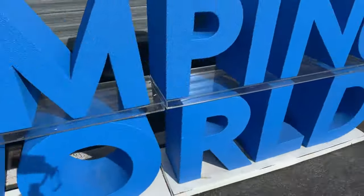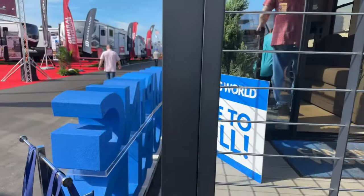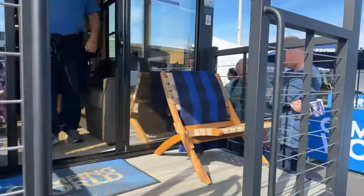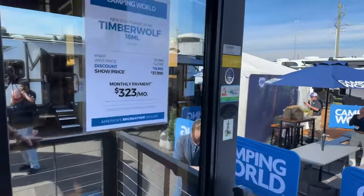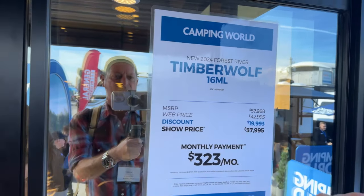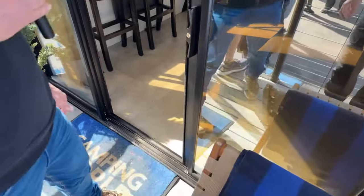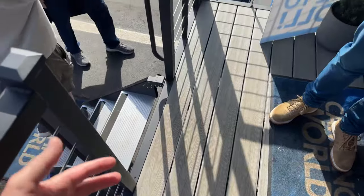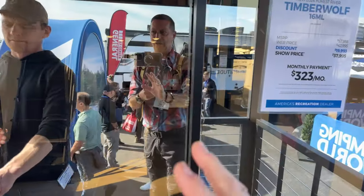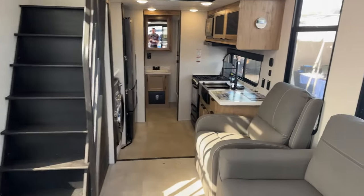This is in the Camping World booth. This is the Timberwolf, new for 2024, made by Forest River, which makes a good product — Coachman RV is a subsidiary of Forest River. This is the 16 ML model, and the MSRP... you can pick this up for around $38,000, which is an amazing deal. And if you didn't notice, we're standing on the porch — it comes with a built-in porch and sliding glass windows. Think about having a couple of acres and wanting a vacation house when you're tired of driving the van.